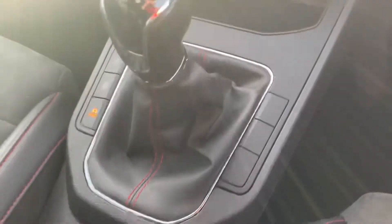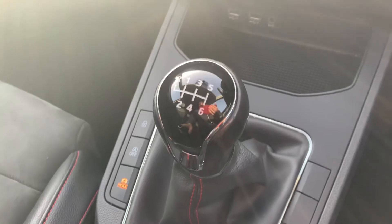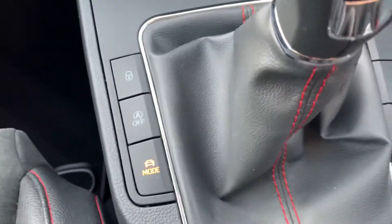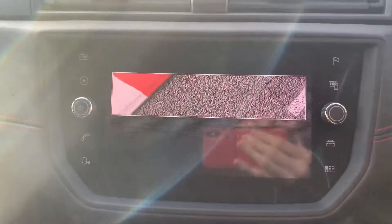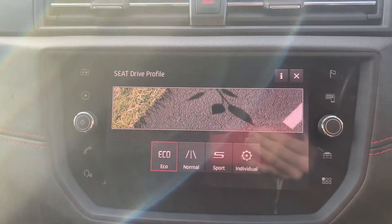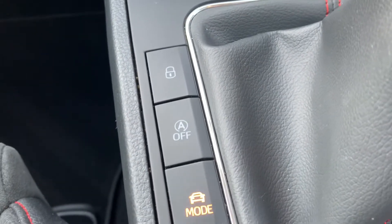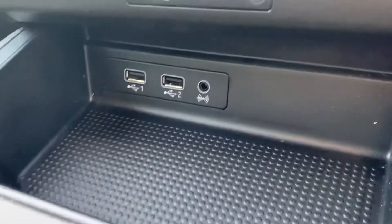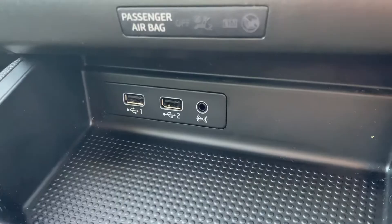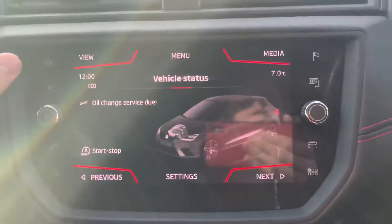Stepping into the driver's seat, you'll find a 6-speed manual gearbox on this FR Sport. To the left-hand side of the gear stick, you've got buttons for different driving modes: eco, normal, sport, and individual — to tailor it to your own driving needs. You've also got auto stop-start, child locks, power outlets in the centre console, and dual zone climate control, which is standard on the FR Sport models.